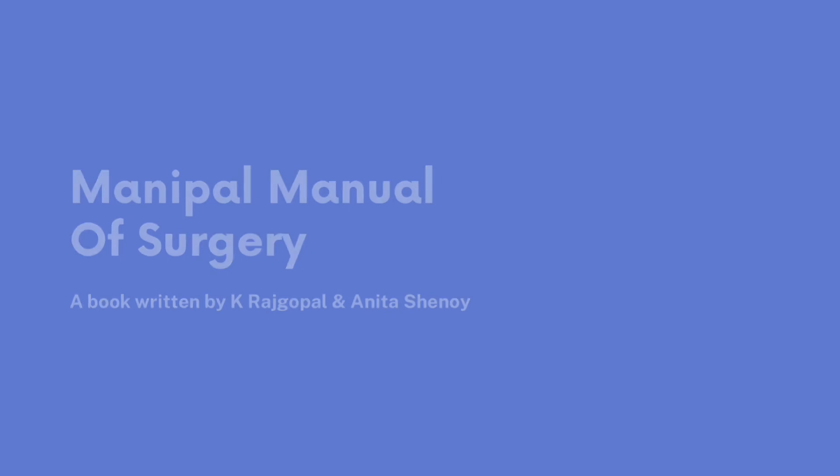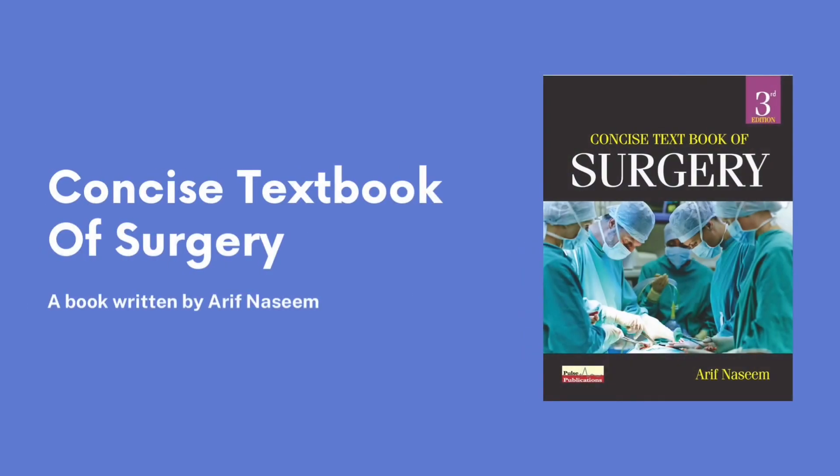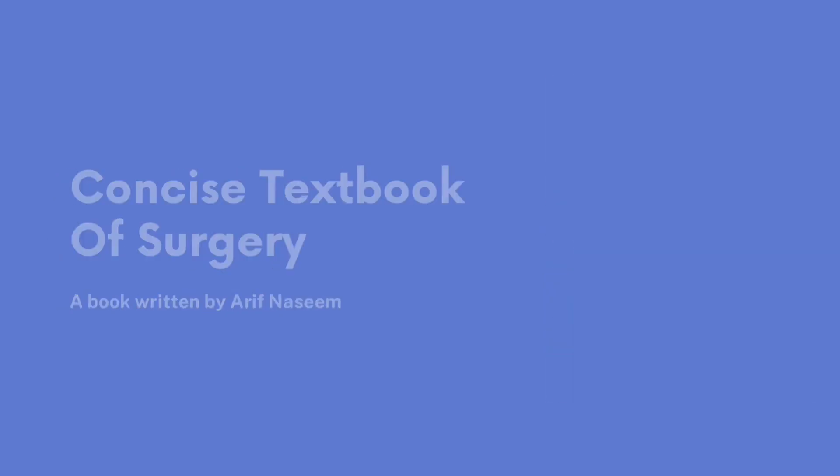Last, we have Concise Textbook of Surgery by Arif Naseem. Now this is a book for those who don't like surgery or just want to get through the exams. It's more or less like reading your notes, and you can give it a try in case you don't like surgery.